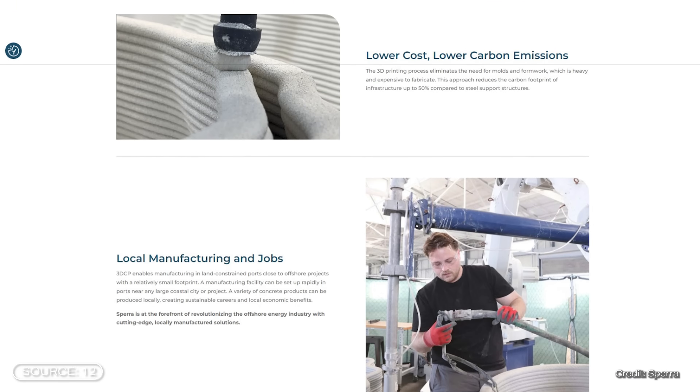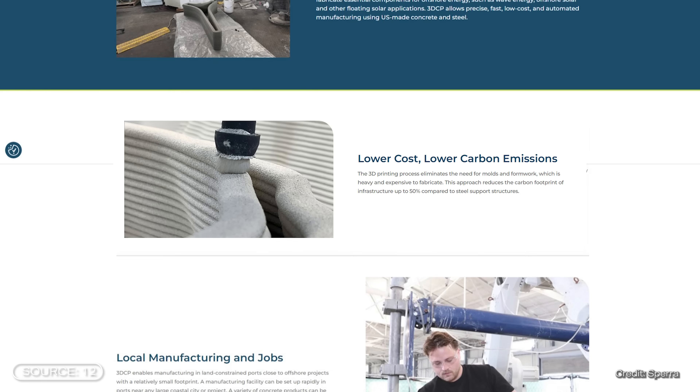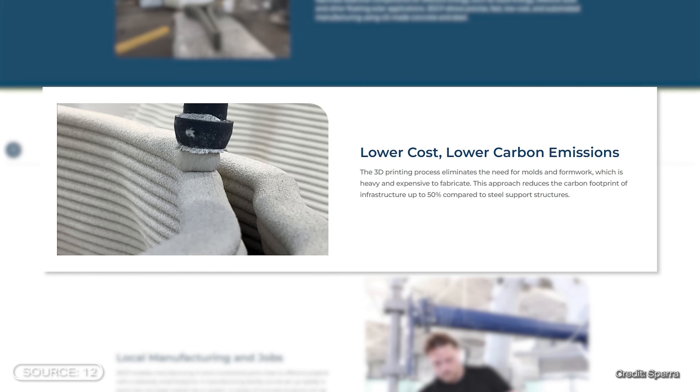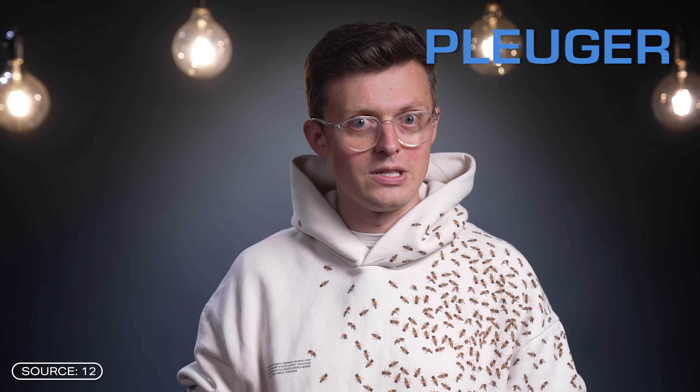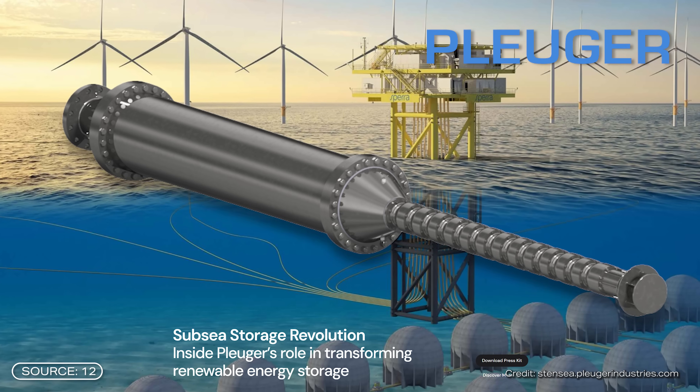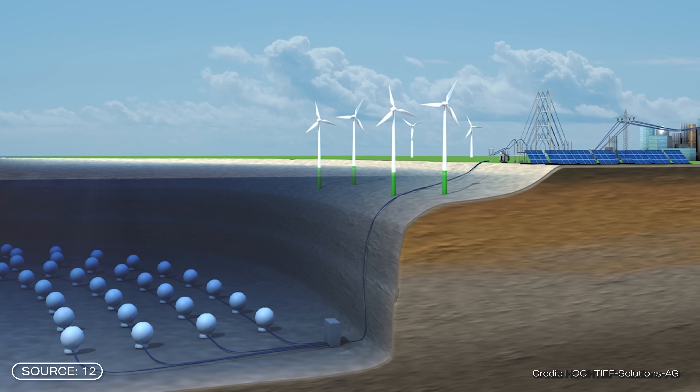The Fraunhofer Institute for Energy Economics and Energy System Technology is working together with the US startup Sparer. Sparer specializes in 3D concrete printing for applications in the field of renewable energies and prints the concrete spheres. According to Sparer, the 3D printing process is designed to eliminate the need for molds and formwork, which saves the cost of the steel support structure. The second partner is Ploiger Industries, one of the world's leading manufacturers of submersible motor pumps, which is a key component of this vehicle storage system.